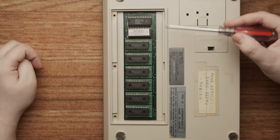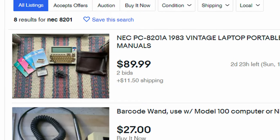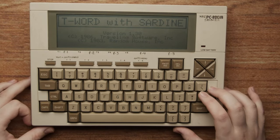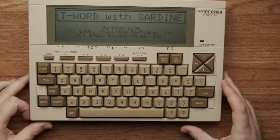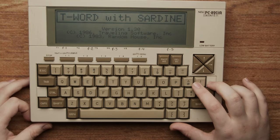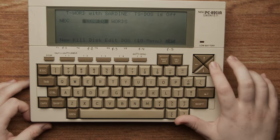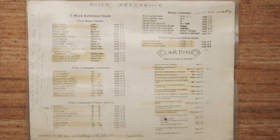Speaking of the previous owner, this system has a lot of history. We picked it up on eBay for $100, coming with all of the manuals and a nice carrying case. Not only was this system upgraded to 32k, but it also has a third-party ROM chip installed, adding the T-Word and Sardine package from Traveling Software Inc. and Random House Inc., adding a more robust word processor and a spell checker. The most drastic example of this system's patina is that the previous owner wrote all over the system and the manuals — more specifically, it looks like their IT guy wrote reminder notes all over for the user, who likely wasn't very tech literate.